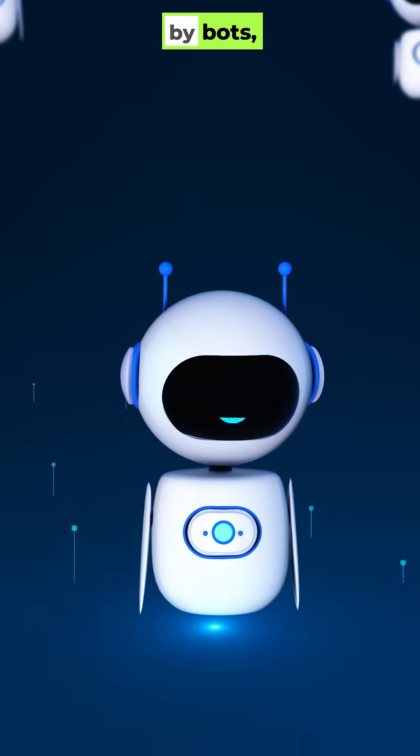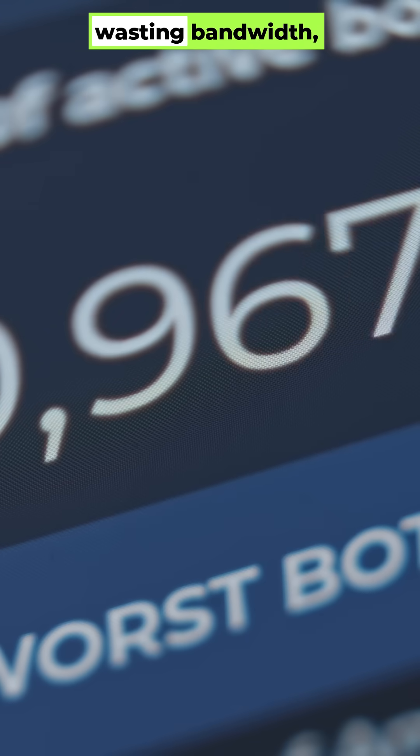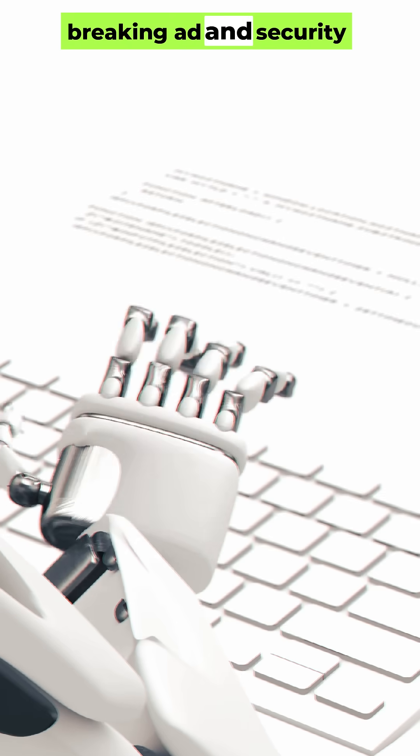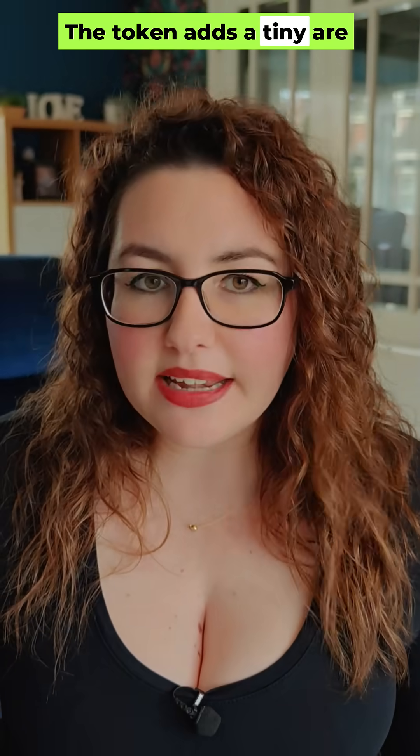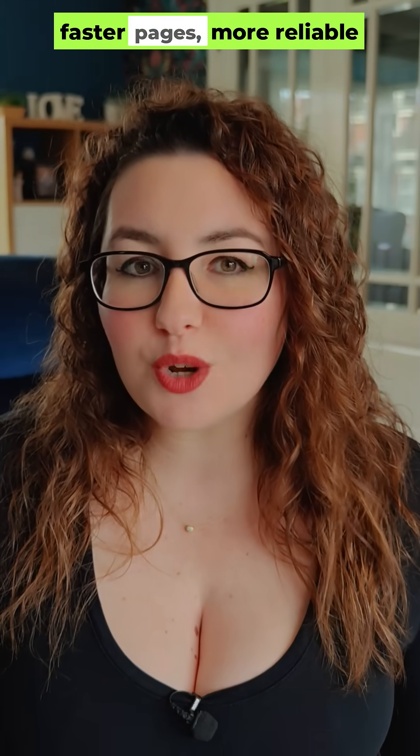We were getting slammed by bots — fake visits, hammering links, wasting bandwidth, breaking ad and security checks. The token adds a tiny 'are you human' step. And the result? Less junk traffic, faster pages, more reliable downloads.